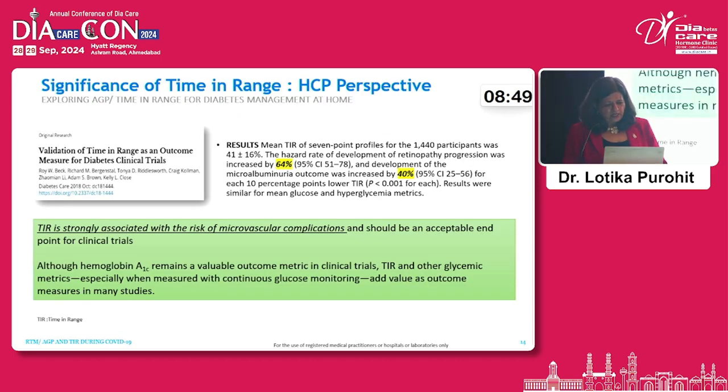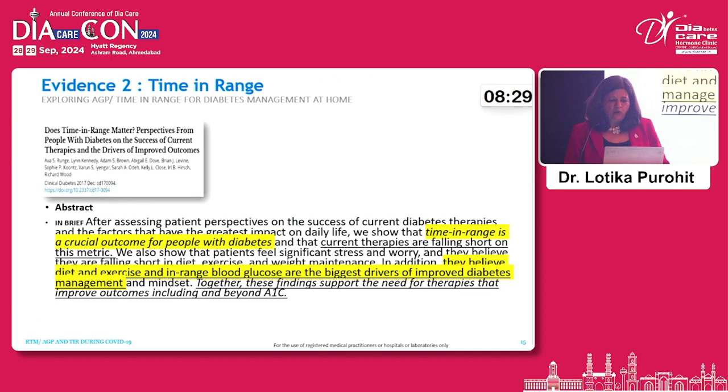From a doctor's perspective, time in range is strongly associated with the risk of microvascular complications — the more patients keep blood sugar within range, the lower that risk. Time in range is also crucial in the overall outcome of diabetes care, covering diet, exercise, and blood sugar management. It is a very good way to analyze the impact of whatever treatment a person may be taking.